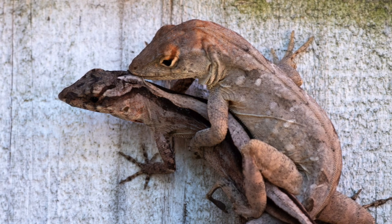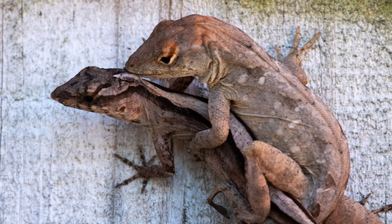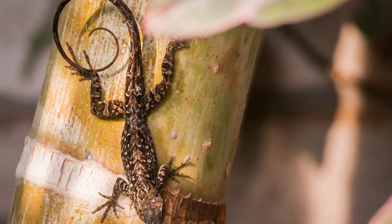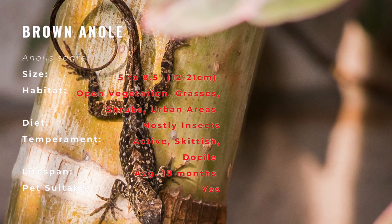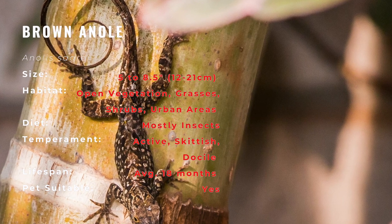The Brown Anole's introduction to the United States in the 1970s has altered the behavior and negatively affected populations of the native Carolina Anole, which has since generally been relegated to the treetops.